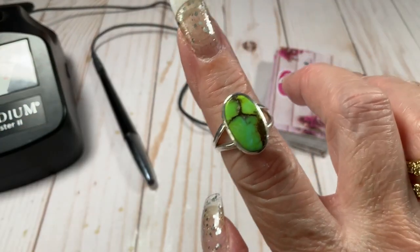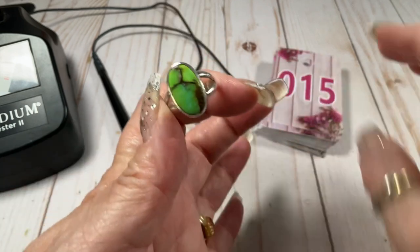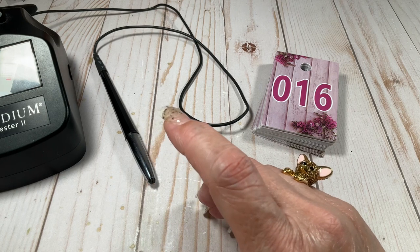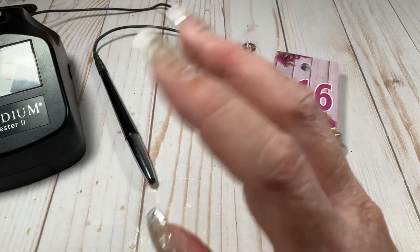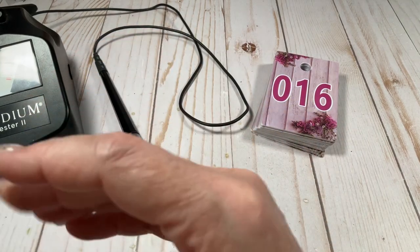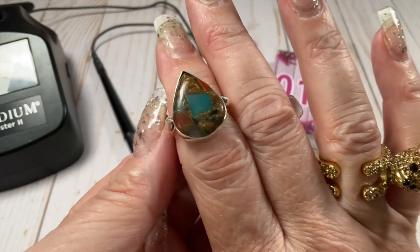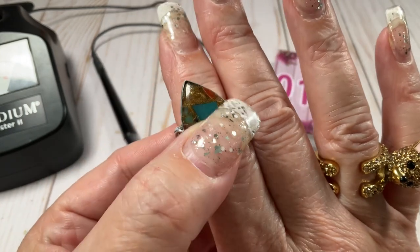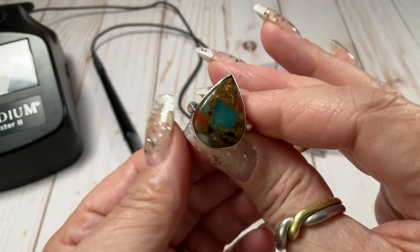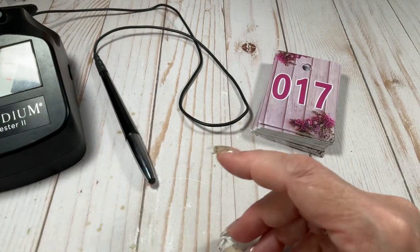I believe you would call this a green copper turquoise. Size eight, this one is $25. Cool ring — you always know with stones, I'm making my best educated guess. I am gonna be somebody — I'm going to school on Google, get my Google degree. Look at this one, how freaking cool is this? It's got so many things in it. Seven and a half, $25.